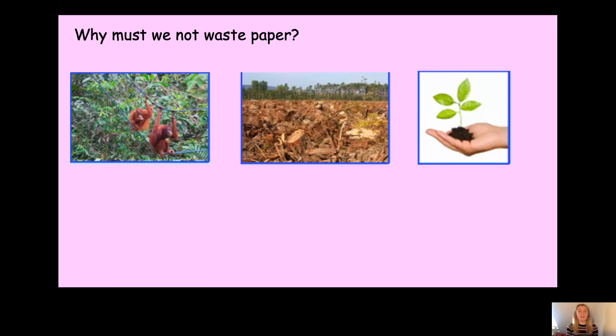Thank you for being so fantastic in the lesson today. I'm looking forward to our next science lesson — we'll be carrying on with our topic on everyday materials. Bye!